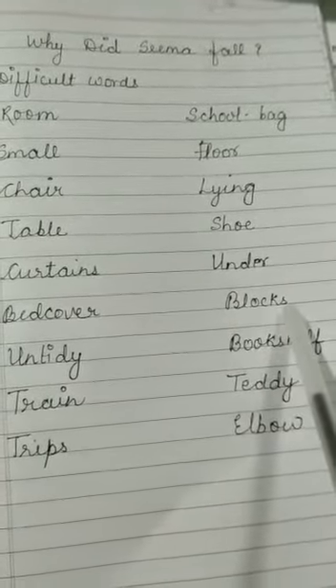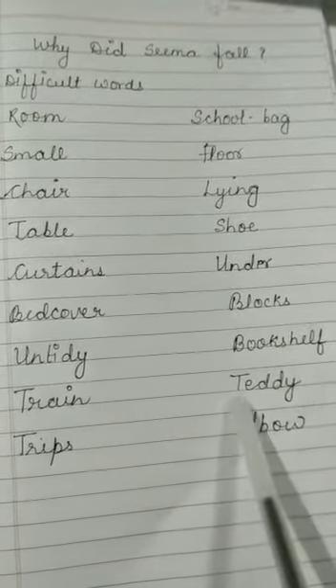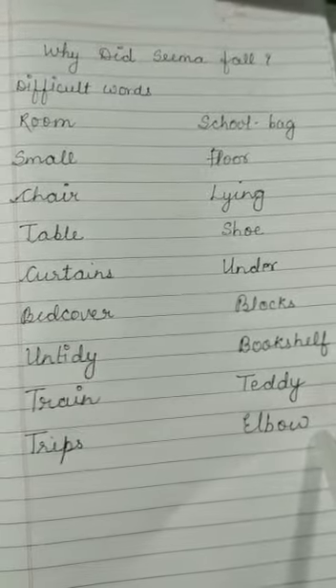B-L-O-C-K-S, blocks. B-O-O-K, book. F-H-E-L-F, bookshelf. T-E-double-D-Y, daddy. E-L-B-O-W, elbow. Elbow is your body part.